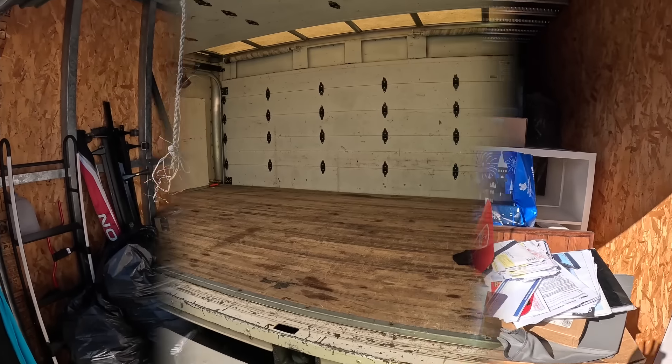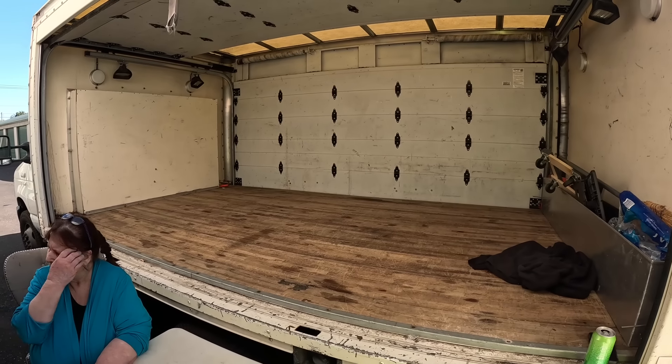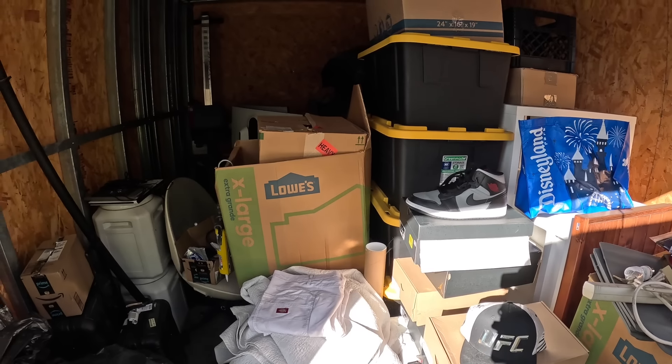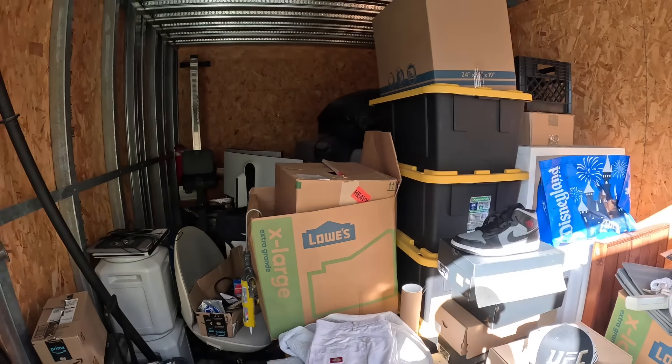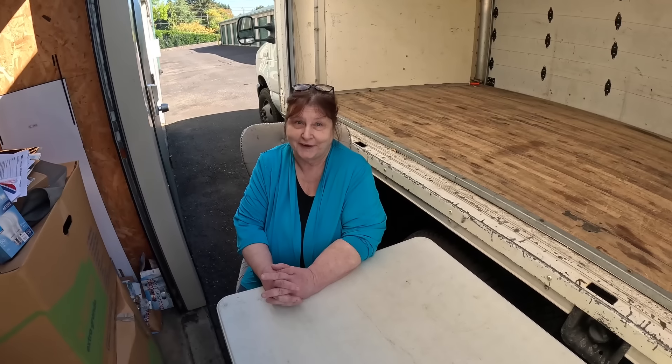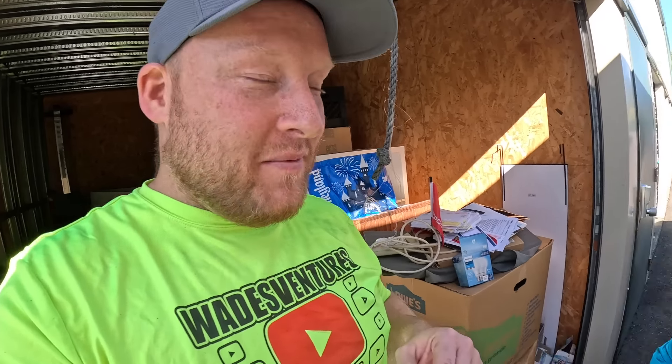Thousand dollar storage unit. We moved the truck up a little bit just to help with the sun. The footage is good guys — I've been eyeing this unit for like a week and a half now. Hit the thumbs up button and make sure you subscribe, because guys we are going to be doing about 30 to 40 more videos before the end of the year. You will not get notified if you're not subscribed.